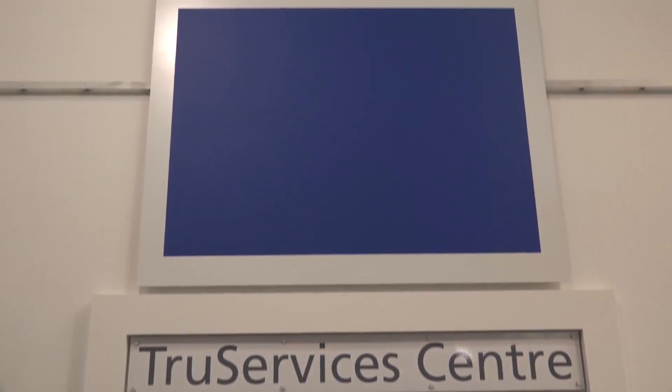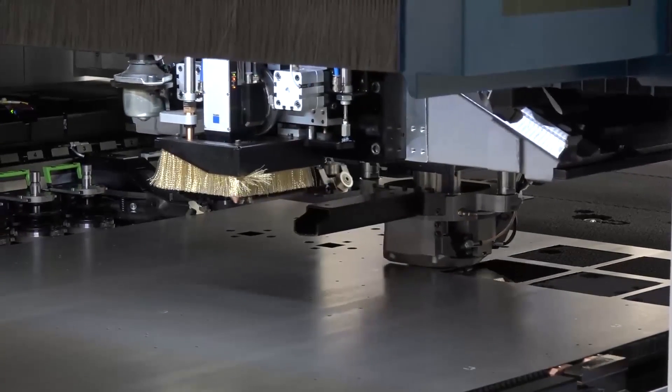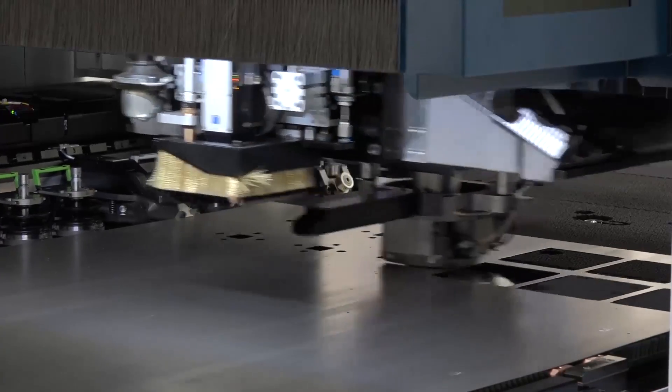Next, the Trump Open House. There were 250 people who visited in three days. One of the highlights was the combination machine between the laser cutter and the punch machine together. Trump have value engineered this machine so it's very, very cost effective — it's affordable for small to medium sized businesses as well. I like the van as well. In fact, I've got one — not a Trump one, something else.